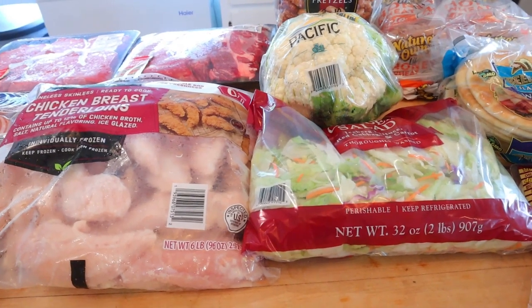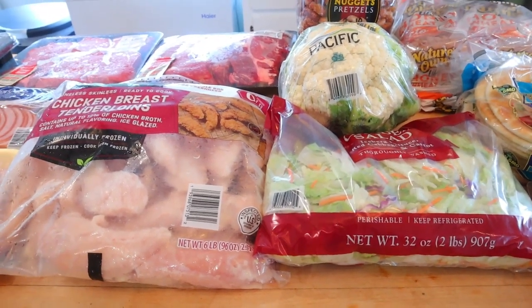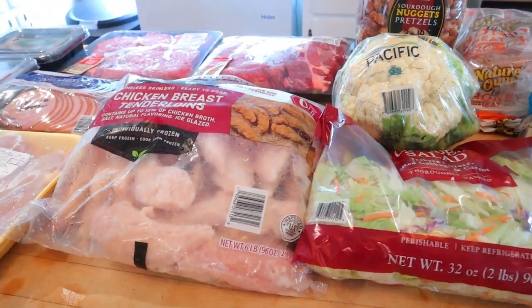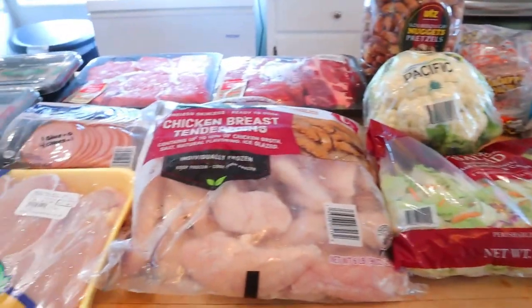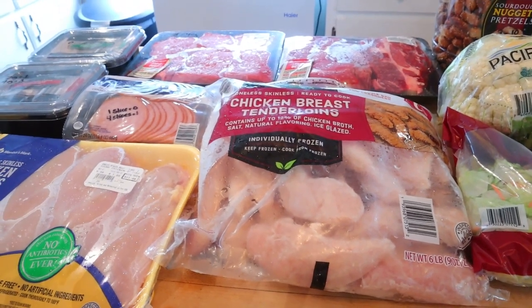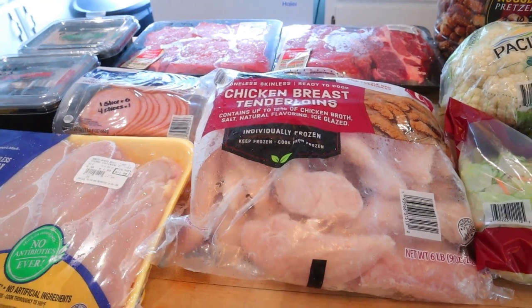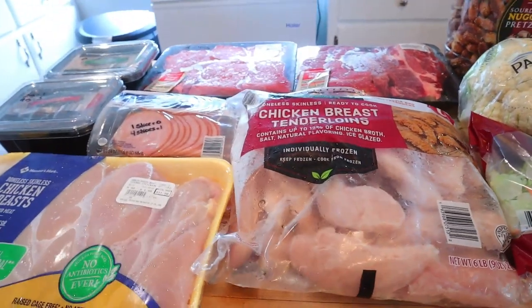So on the Walmart haul I'm not going to be sharing calories, but I think most items you can pretty much see what the calories are — it usually says right on the front of the package. Sam's Club this week was more for meats. I did a Sam's Club haul probably a month or two ago that was more for canned things, so this time was for meats.